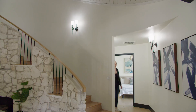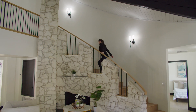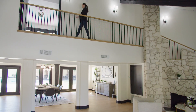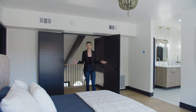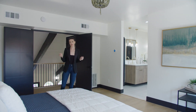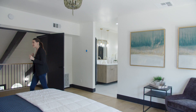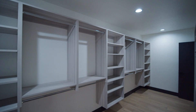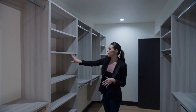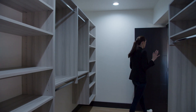Let's go check out the second level, which is the primary suite. Here we are in the primary suite, which is the entire second level of the house — so the house really lives as a one-story besides this room. Love the natural light coming in here, and there's a good amount of space. The closet is such a nice size — already built in with everything you need. They did a really nice job with a grayish tan color, so it works for everybody. Plenty of space for everything you need.